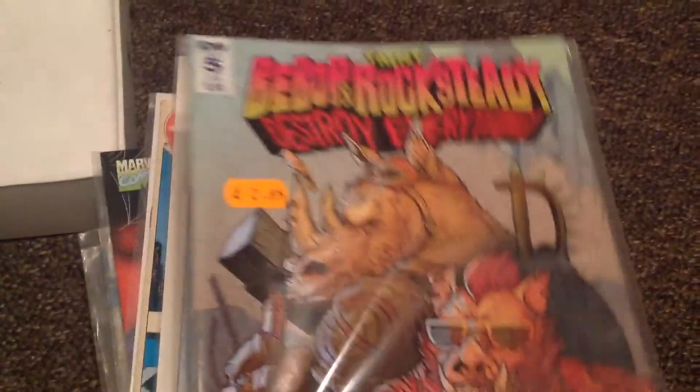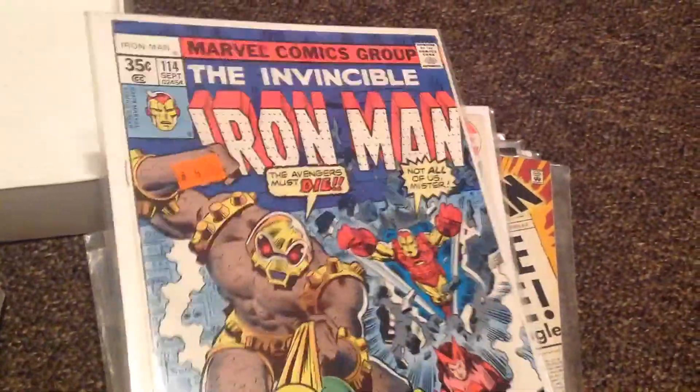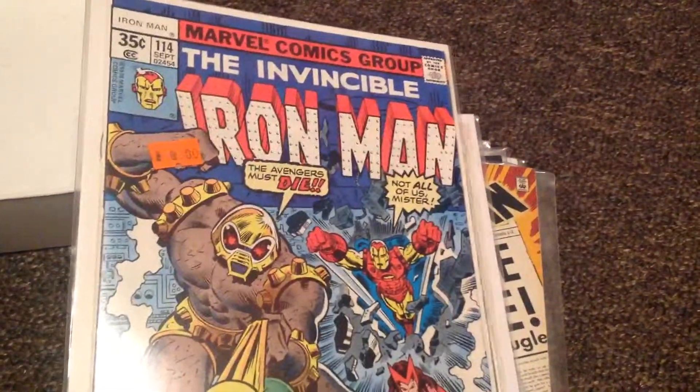B-Bolt and Rocket Destroy Everything, number 5. Got the Invincible Iron Man, issue number 114, with Arsenal.